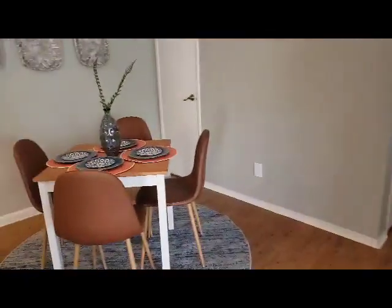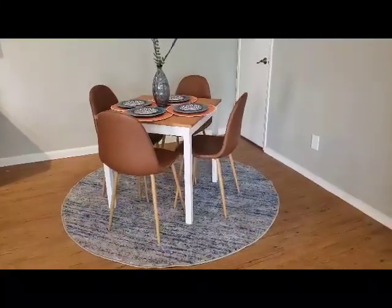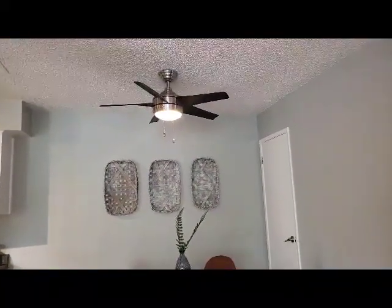We also have the dining room area, which is also very spacious, with an overhead ceiling fan, which is well-equipped in every unit.